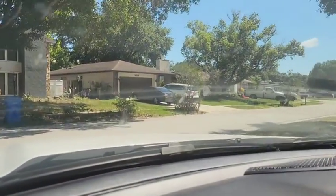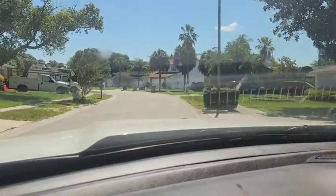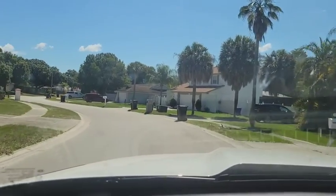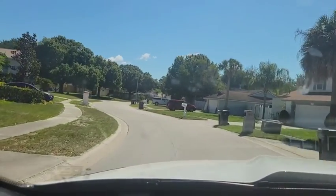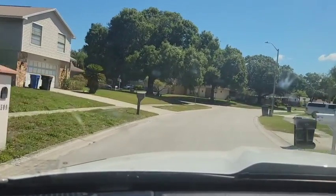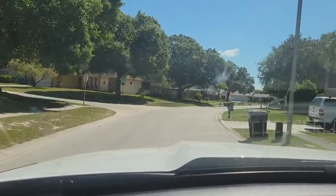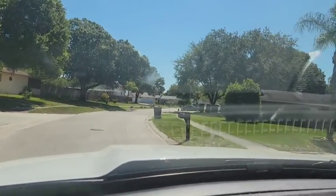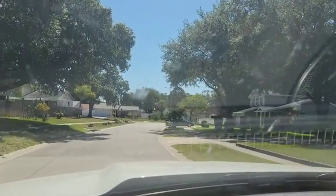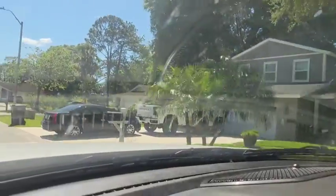I'm just pulling into the neighborhood, so I want to give you a street tour. Clearly older homes. I'd say a mixture of maintenance — we just passed one that needs some updating, obviously. But a lot of them are very well kept, just like that one there we just passed.